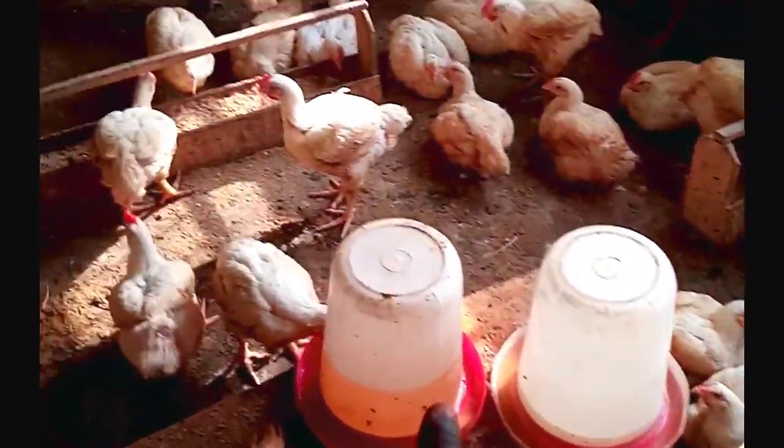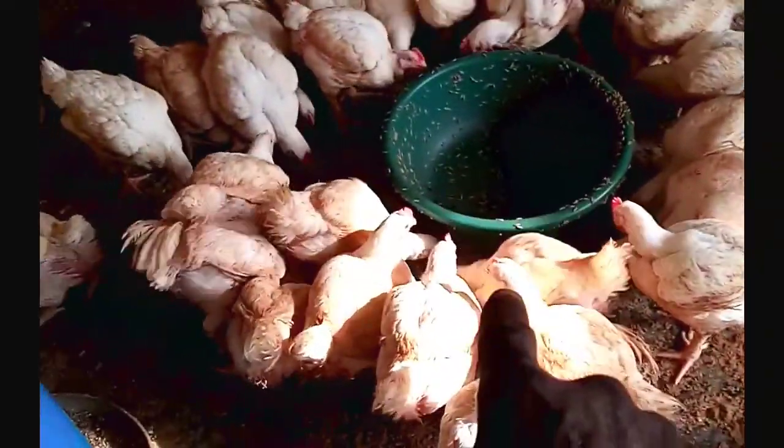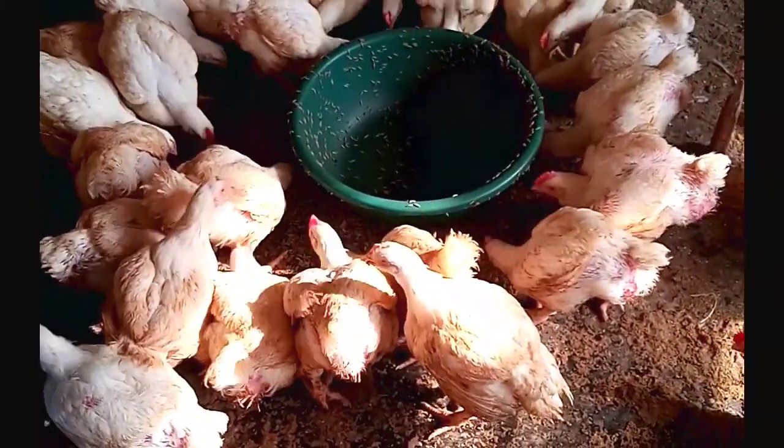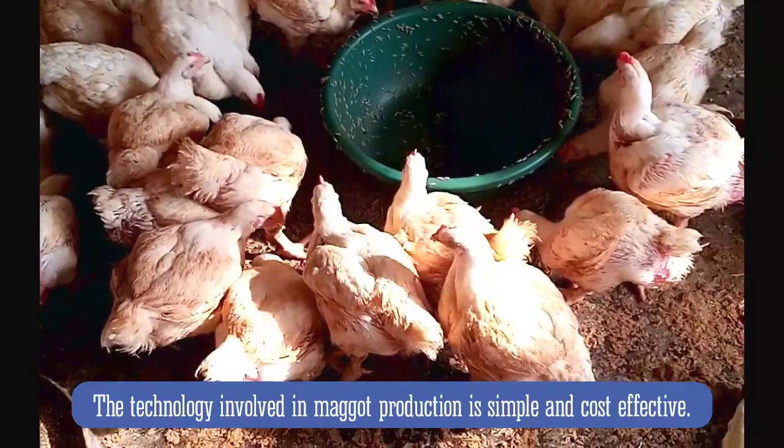Notice that they abandoned their normal feed and they prefer the natural one. Maggot production is good.